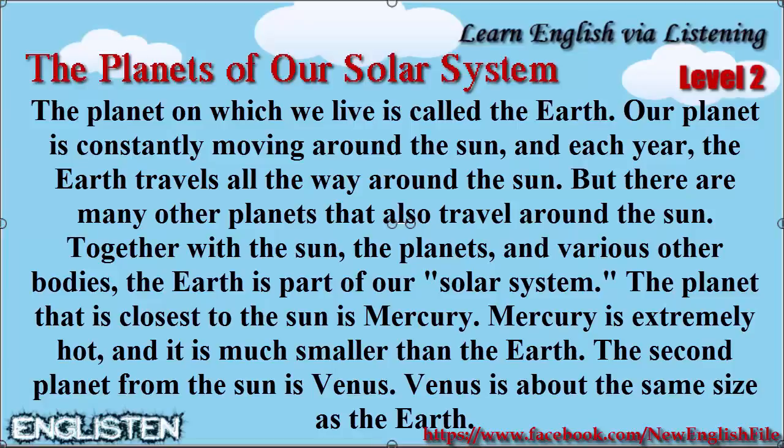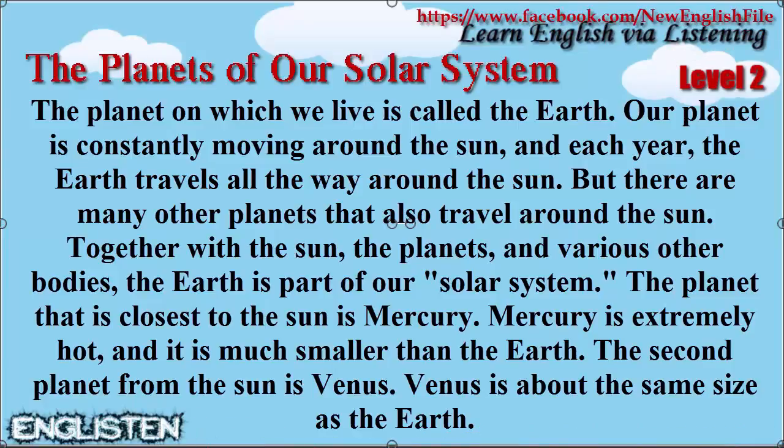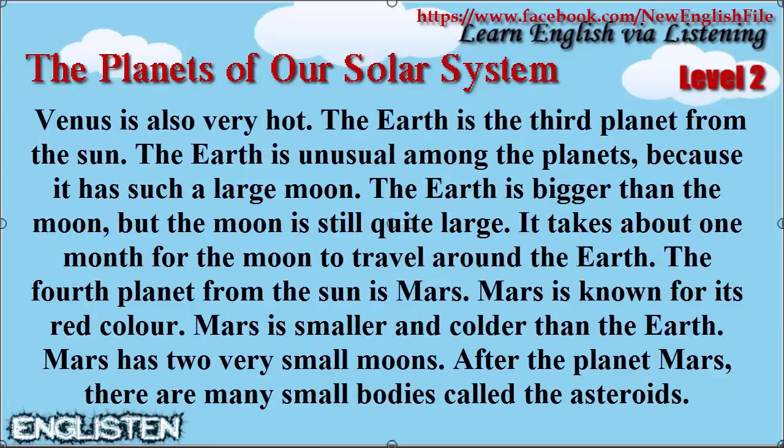The second planet from the Sun is Venus. Venus is about the same size as the Earth, and it is also very hot.